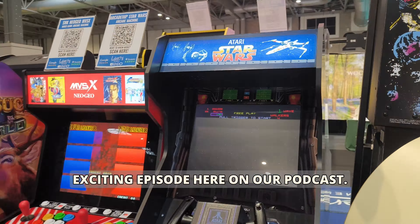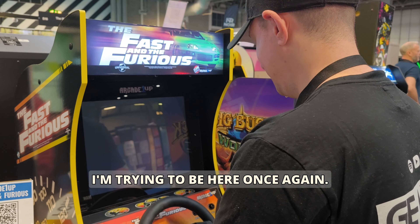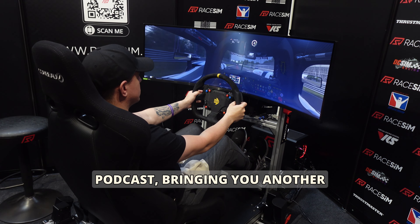Hi everyone and welcome back to another exciting episode here on our podcast. I'm thrilled to be here once again. I'm your host Ving and this is Gearshead, the Sim Racing Podcast.